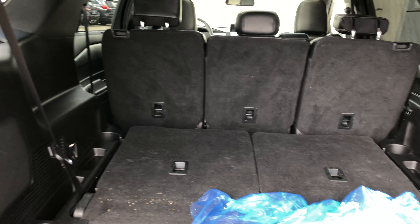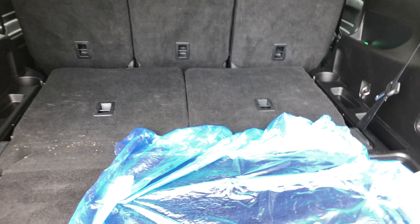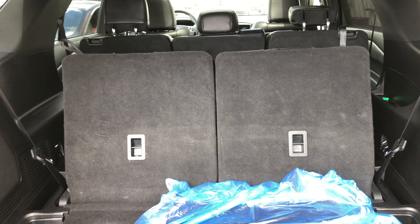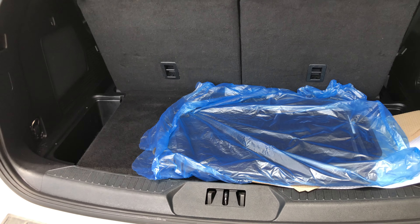There's enormous boot space with the third row laying flat down. If you want to pull up the seats, use the buttons here. There's still a decent amount of boot space with the seats up.